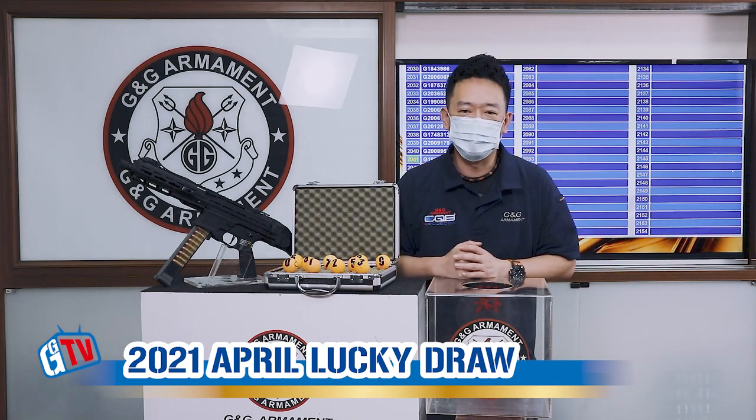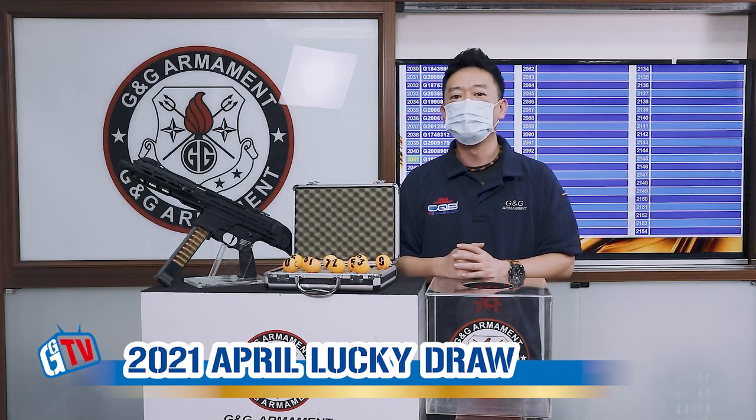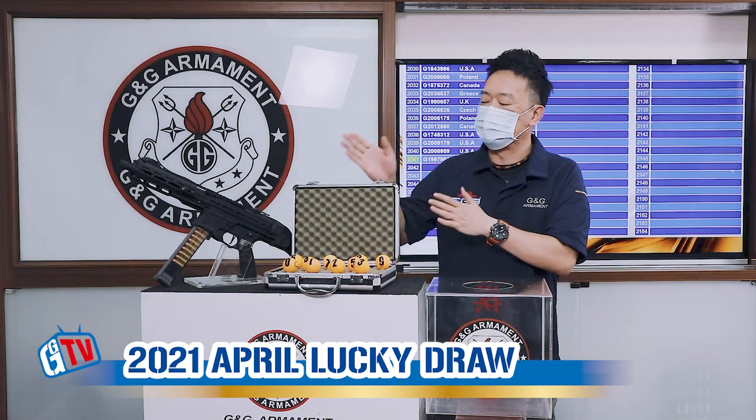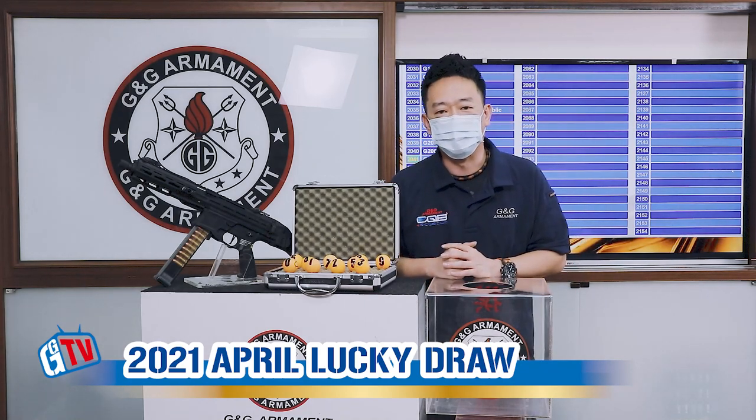Hello, welcome back to another episode of G&G Monthly Lucky Draw. Today we're going to find out a lucky winner for our PCC45 of the month of April.